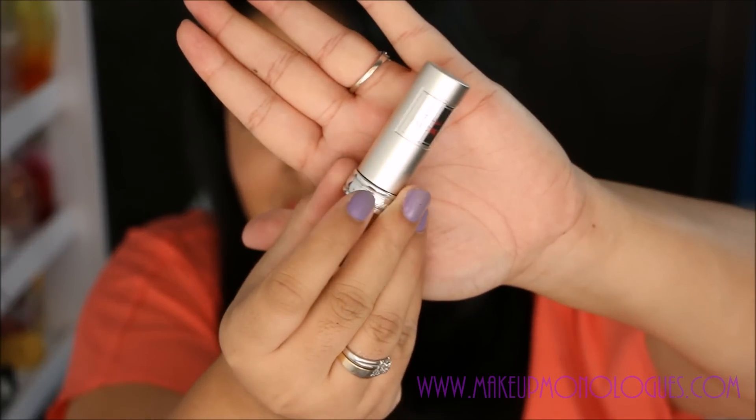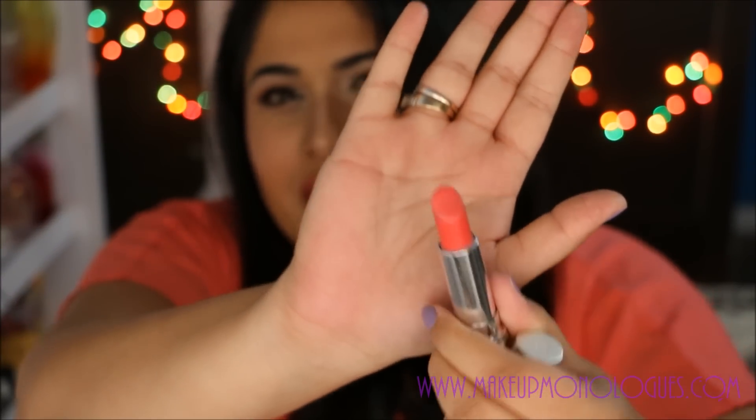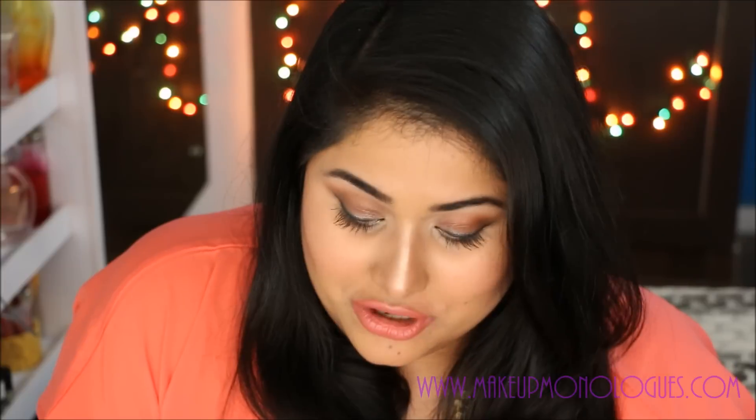He got me this cute little Lancôme Rouge in Love lipstick in the shade Coral in Love. It's so cute of him! I'm wearing this lipstick very lightly over my Body Shop lip liner, so it's taking away a little from the color. A swatch and review is going up on my blog pretty soon. This is already one of my most favorite lipsticks — not just because of how it looks, but because of the fact that he got it for me. That's just so sweet.